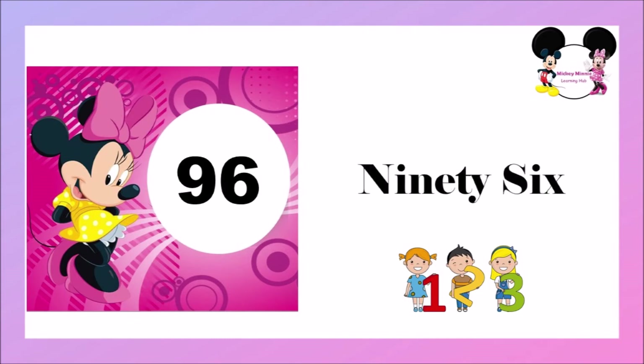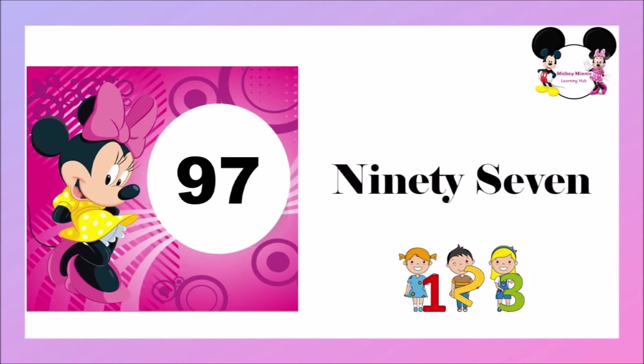N-I-N-E-T-Y, 90, S-I-X, 6 — 96. N-I-N-E-T-Y, 90, S-E-V-E-N, 7 — 97.